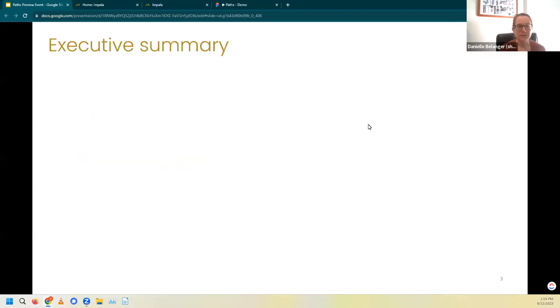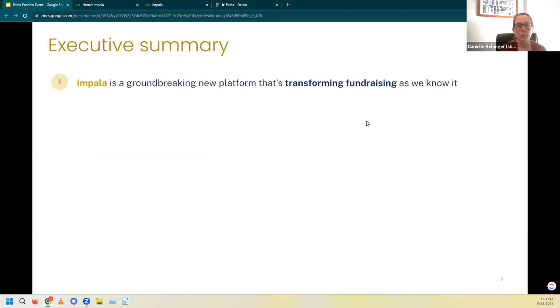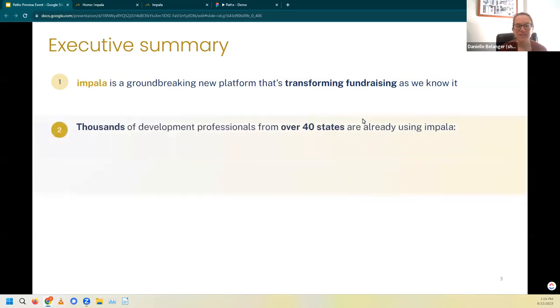So we'll do a little bit of an executive summary to kick us off. First and foremost, Impala is a groundbreaking new platform that's transforming fundraising as we know it and providing actionable analysis and insightful data. How do we know we're transforming fundraising? Thousands of development professionals from over 40 states are already using Impala.